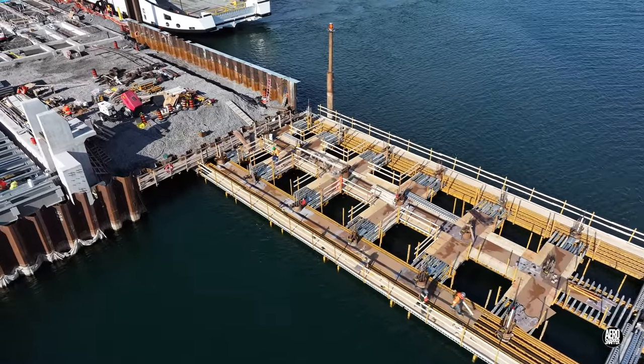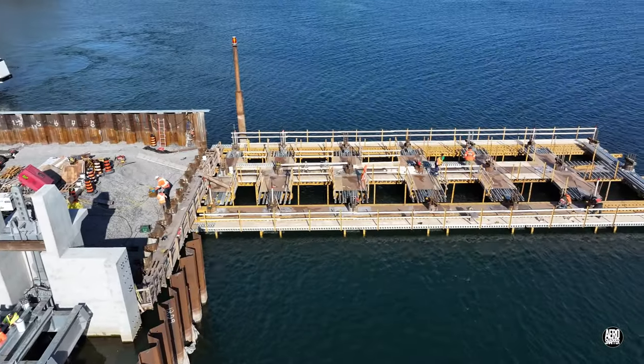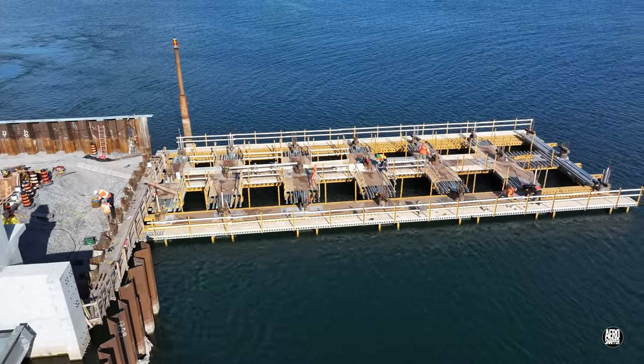This week, guardrails were installed, which makes it clear that there is going to be work performed on the platform.